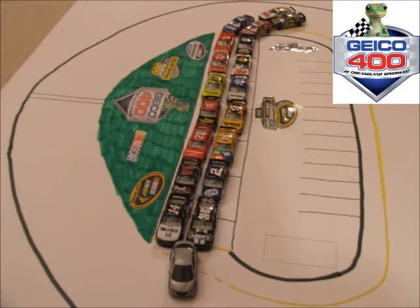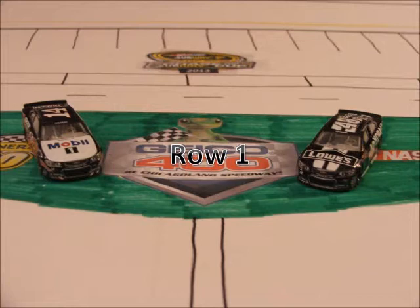We're here at the Chicago Raceway for the 6th race of the Reebok Cup Series Season 2, the Geico 400. Now let's take a look at the starting lineup for the first race of the chase.